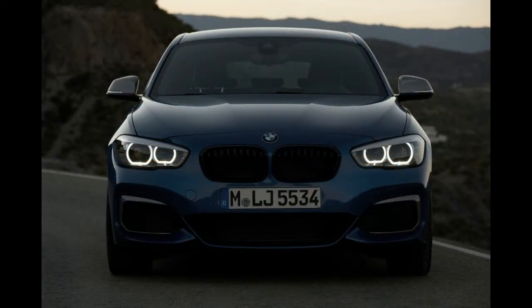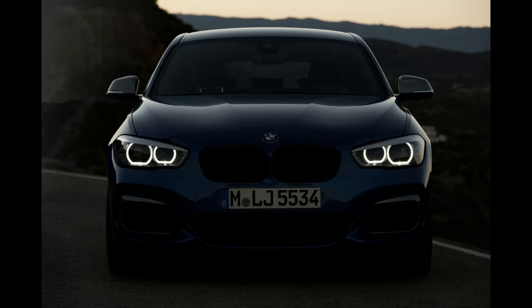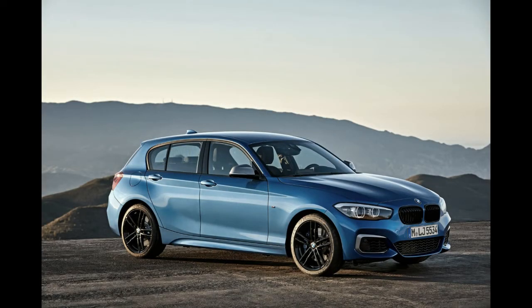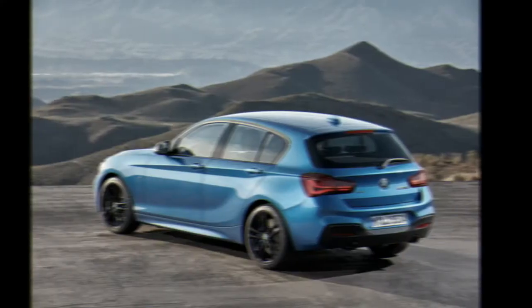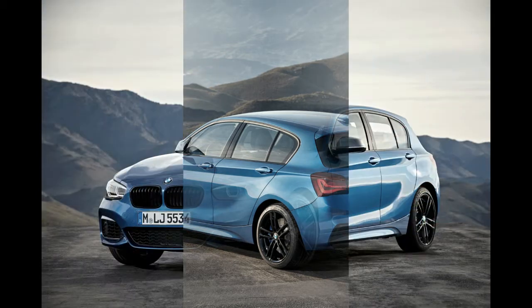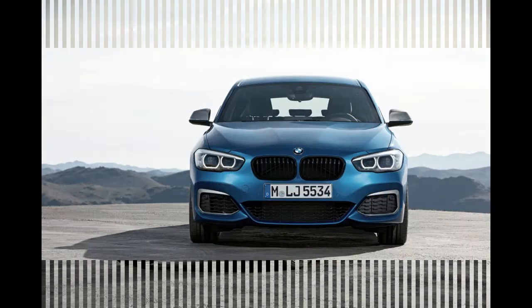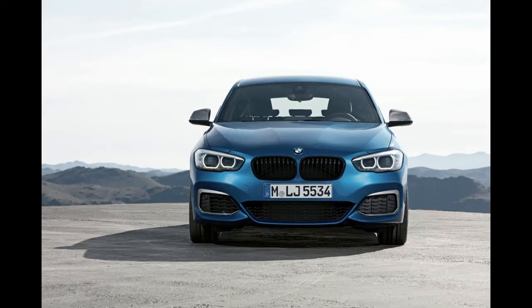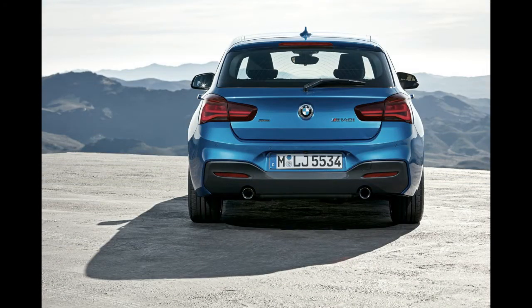Under the bonnet, there's a perky 1.5-liter three-cylinder turbo petrol engine that generates 100 kilowatts and 220 newton metres. The little hatch can scoot from 0 to 100 kilometres per hour in 8.7 seconds and uses a claimed 4.8 litres per 100 kilometres. On test we saw low double figures around town in heavy traffic and low sixes on the freeway for a prolonged run. While this is likely to be the last tweak of the existing platform before an all-new model arrives, it's still the only RWD in its segment.